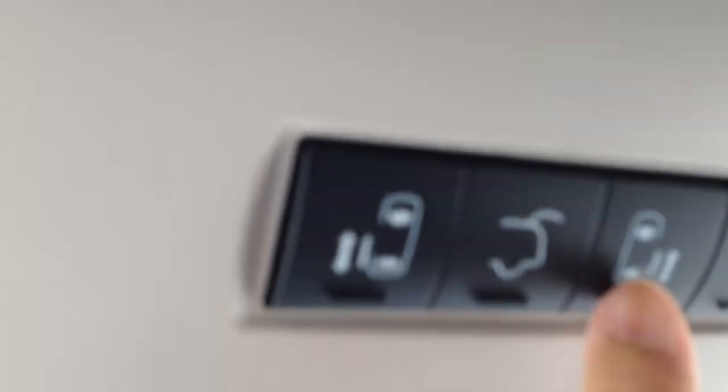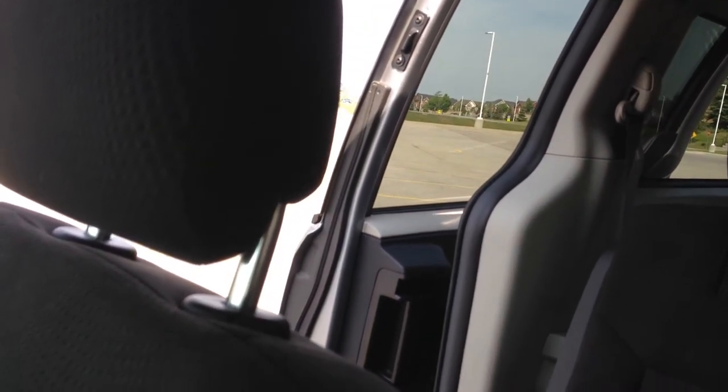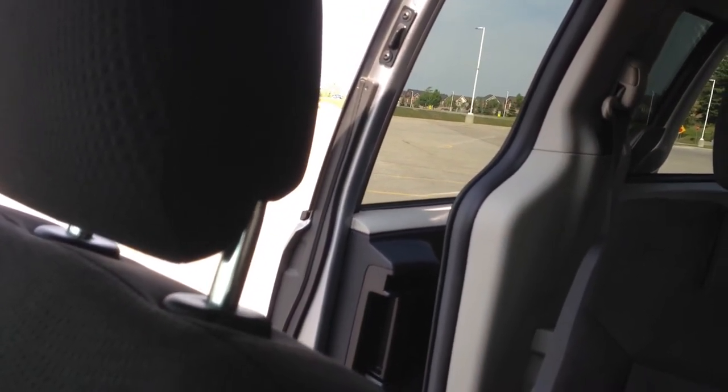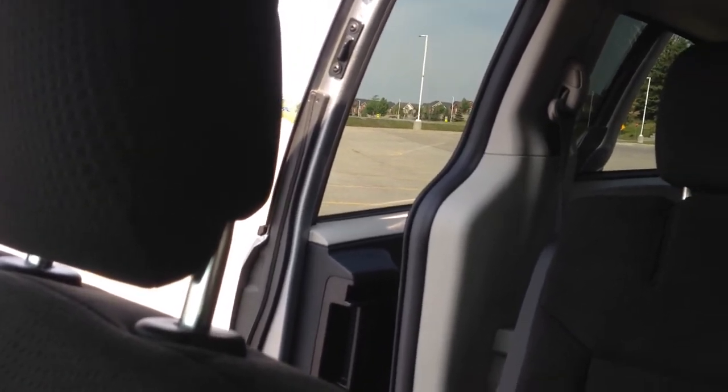Let me show you what that does. I'll just hit this little button over here — as you can see, it just opens the door. It's a great way to get everybody into the car after a game of soccer or something like that, keeping the kids organized when they come into the vehicle. Hit this little button once again and it'll close for you.